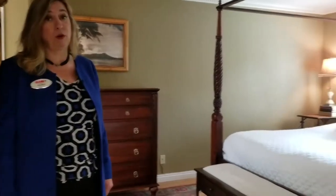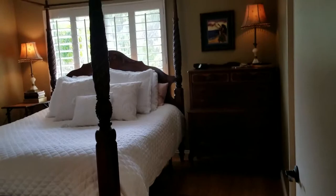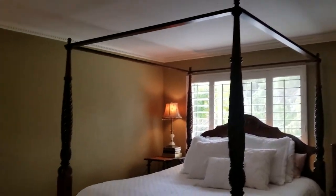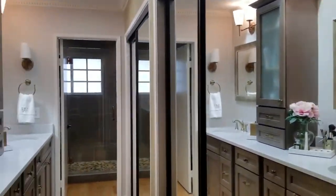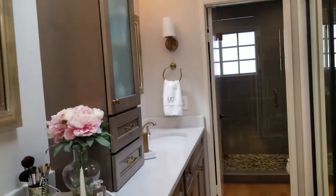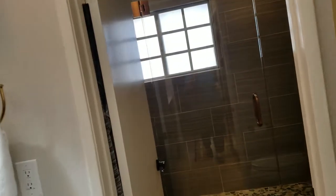Take a look at this master bedroom — really beautiful. The bamboo flooring, custom paint, and wait till you see the upgraded bath that the owners just completed.